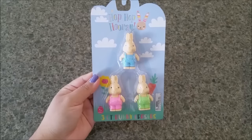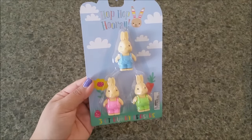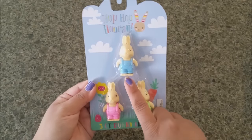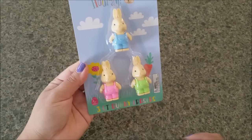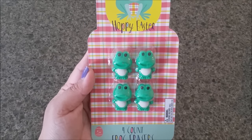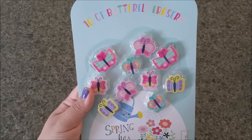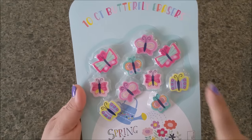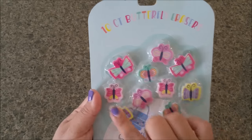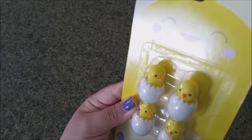These reminded me so much of Peter Rabbit that I had to pick them up. They say 'Hop Hop Hooray' and you're getting three: a little girl, one wearing green, and one wearing blue. Next are these adorable smiling frogs — you get four of them. Then these beautiful 10-piece butterfly erasers with different designs, perfect for spring.